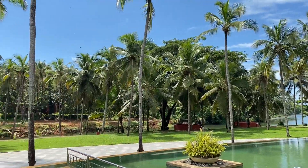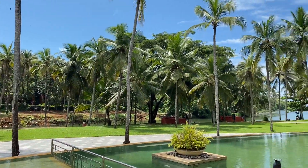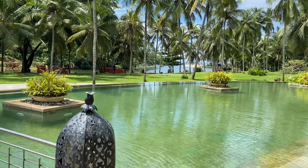The beautiful infinity pool is designed in such a way that the edge appears to merge with the backwater and the sky.